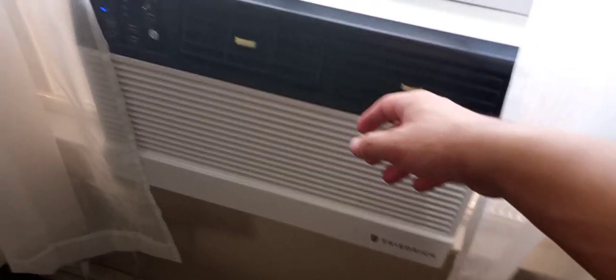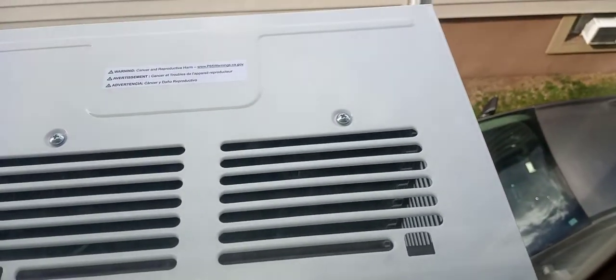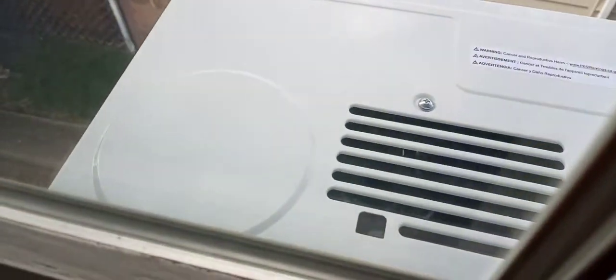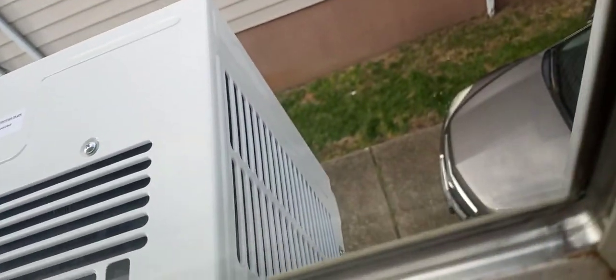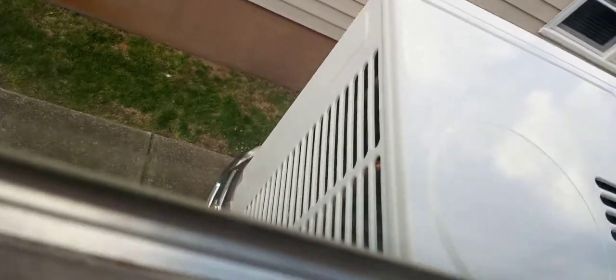It's got a GMCC rotary compressor. Here's the other side of it — there's the compressor right there. Two vents. I don't know if you can see the compressor in there, but yeah.